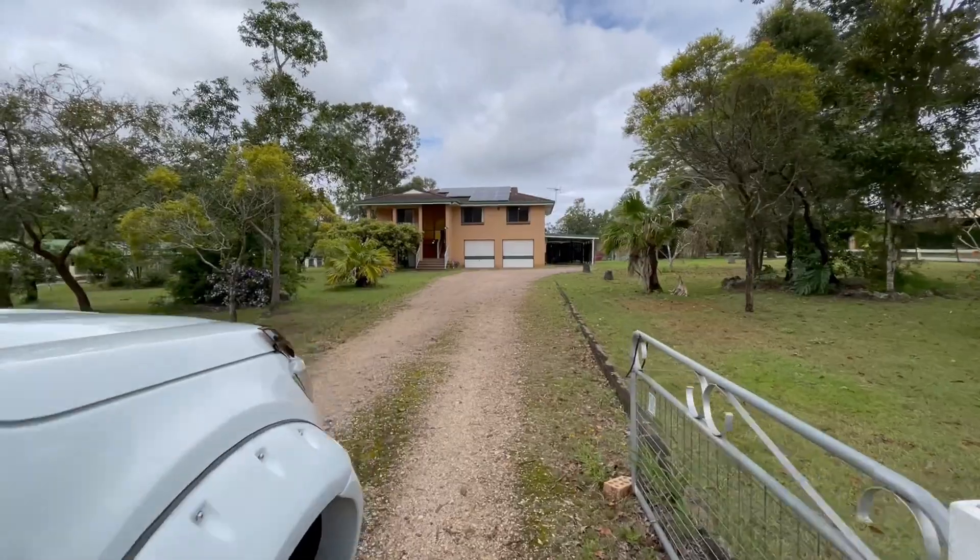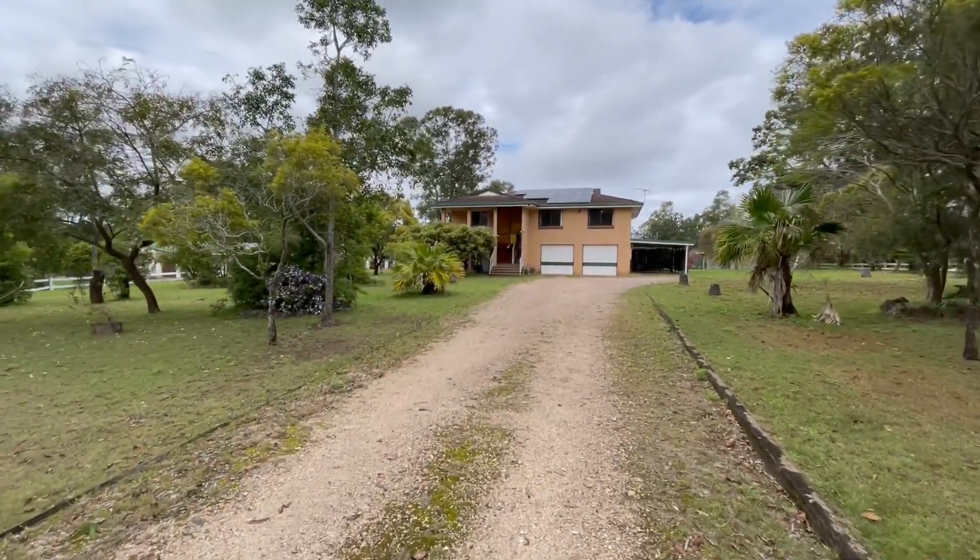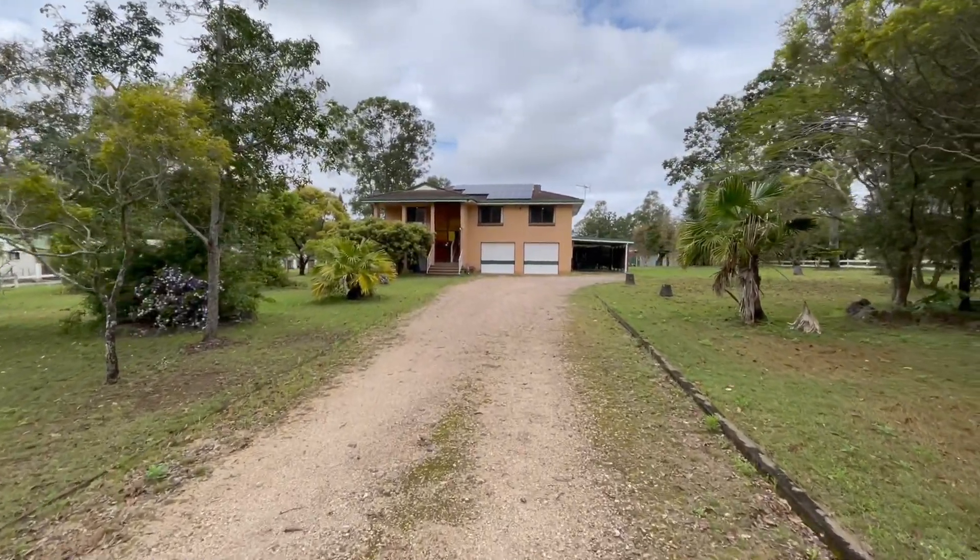Howdy folks, Tank Lee here once again from House Quest Real Estate. My awesome new listing here, 45 Bailey Road here in Blacksoil.